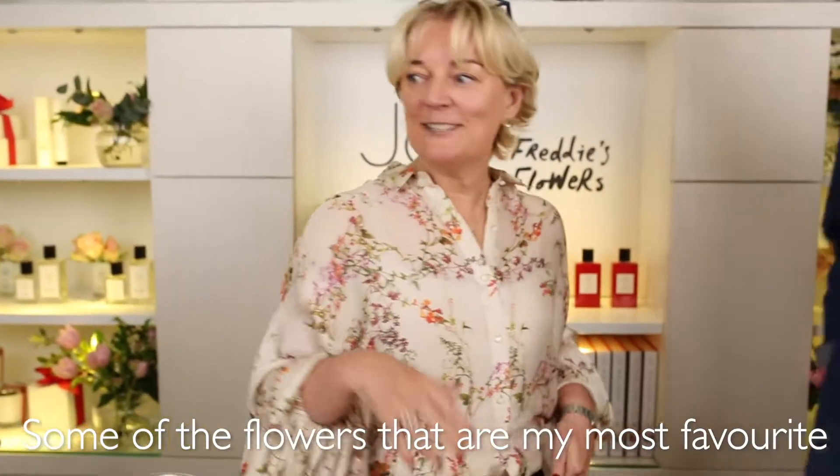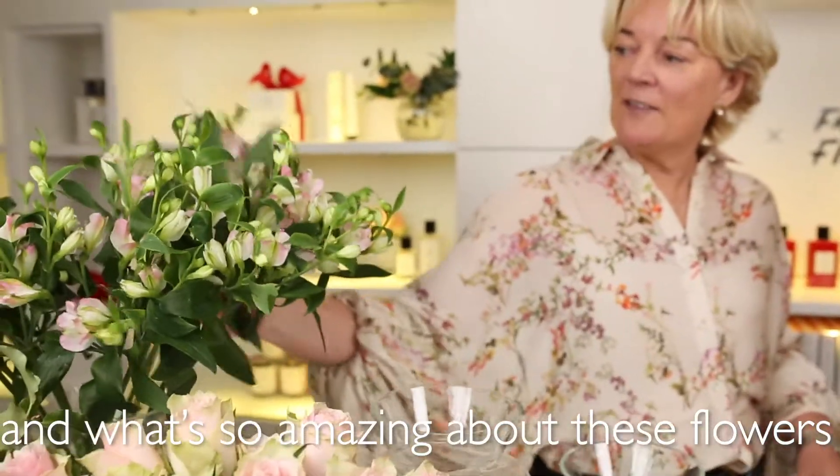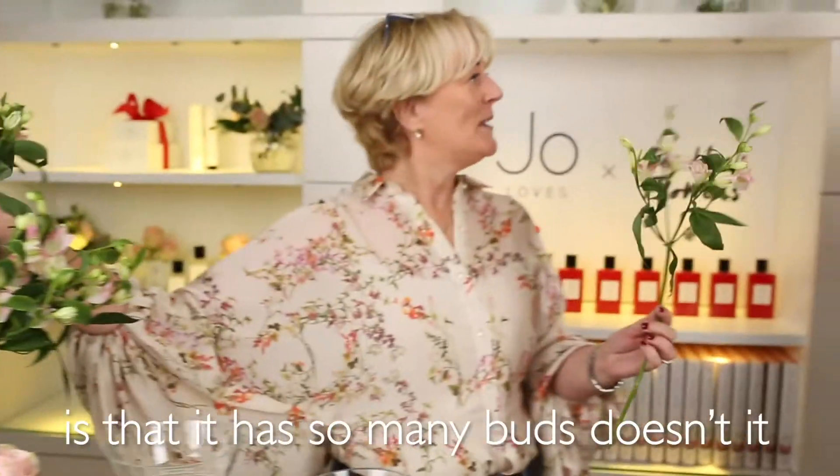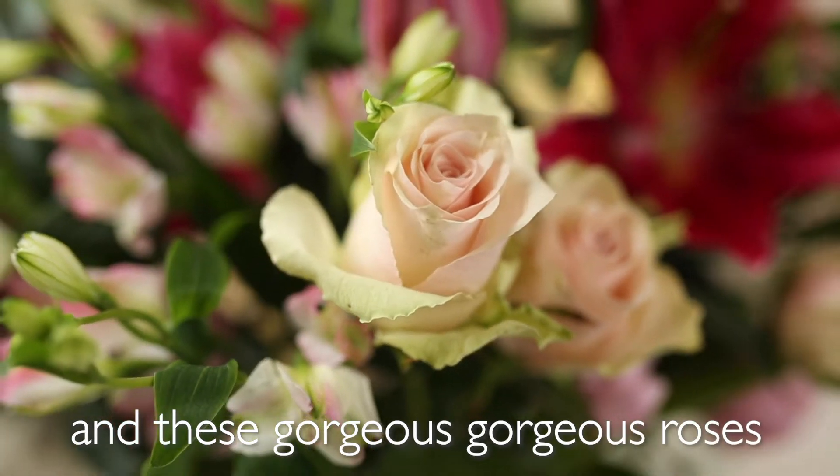Some of my most favourite flowers are alstroemeria. We've got these beautiful ones and what's so amazing about them is they have so many buds — so many flowers on each stem. So even that on its own looks beautiful, and these gorgeous roses too.